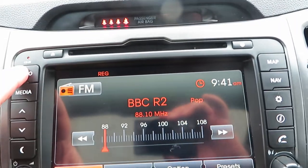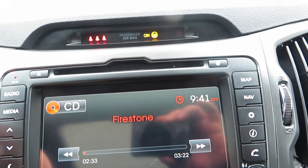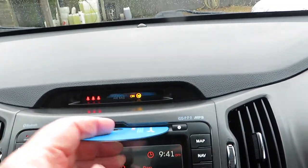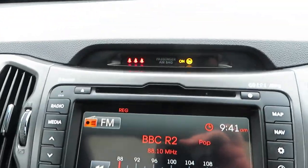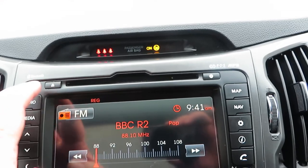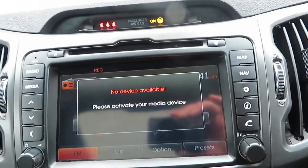As you can see it's an FM/AM radio with media. It's got a single CD slot at the top, and you've also got media input so you can play from devices.